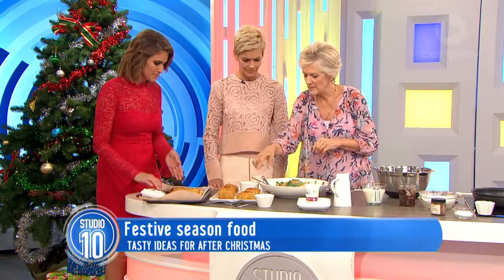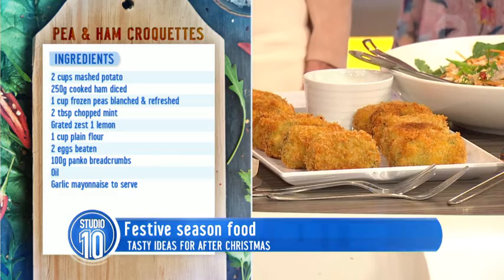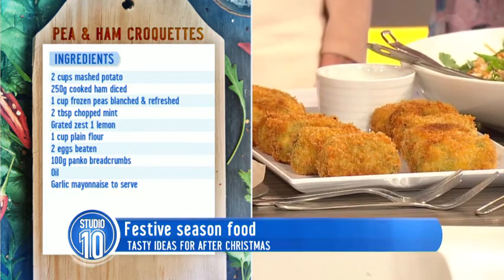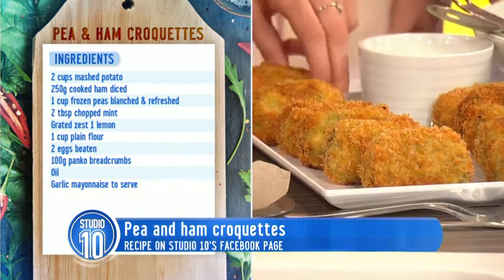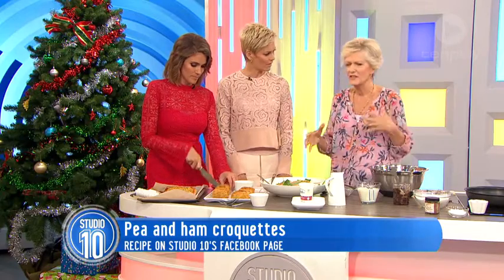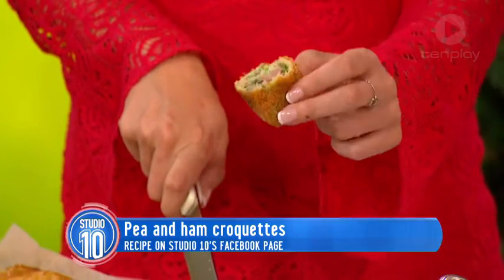These are little ham and potato croquettes — mashed potato, chopped ham, some peas, a few frozen peas in there, some mint. You just make them into little croquettes, cover them in breadcrumbs and fry them. I've served those with a little store-bought aioli, because I think Christmas is all about doing some things yourself and buying a few little bits and pieces.